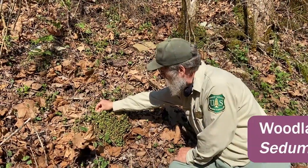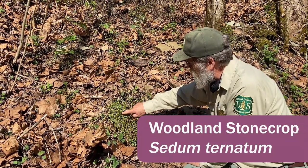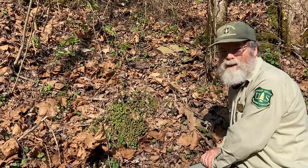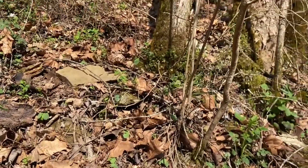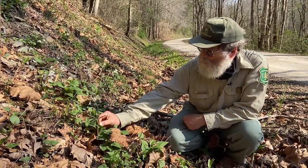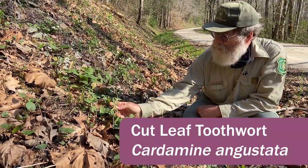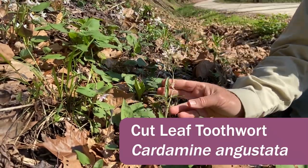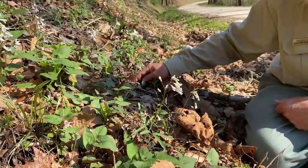This is stonecrop, a native sedum, not quite in flower yet — maybe a week before it flowers. It has pretty white flowers and tends to form clumps; it can grow on rocks or on soil, and I've even seen it growing on the bases of trees a few feet up off the ground. Here's another toothwort — this one is the cutleaf toothwort, and its leaves are much different than the last one: they're narrow, still paired but real narrow. Most of these don't have basal leaves on them.